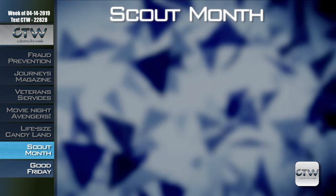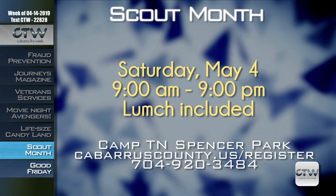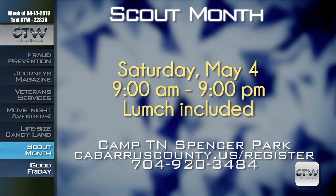Cabarrus County Active Living and Parks Department declares May as Scout Month at the parks. Throughout the month, programs and events will focus on earning badges for Boy and Girl Scouts. Girl Scouts can participate in a Caring for the Environment program on Saturday, May 4th, 9 a.m. to 9 p.m. at Camp Spencer. The cost is $10 for the entire day and includes lunch. To register, visit cabarruscounty.us/register or call 704-920-3484.